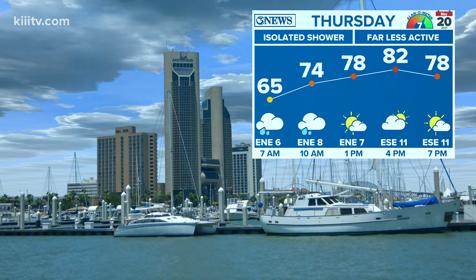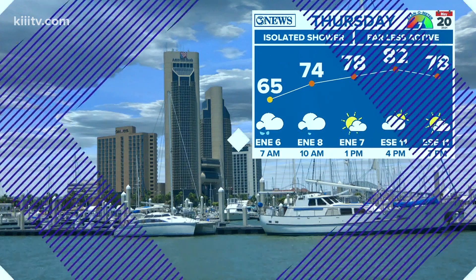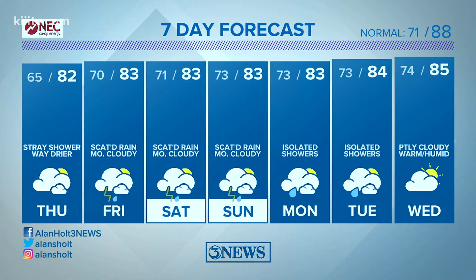Tomorrow back into the low 80s — way less action, just an isolated shower. Southeast winds are going to come back around 10 to 15 miles per hour. Unsettled, but not as active as today's deluge this morning and early afternoon. It's going to be more of a hit-and-miss shower and storm chance through the weekend. Rain totals are going to average between a quarter of an inch to maybe two inches throughout the coastal bend through Monday.